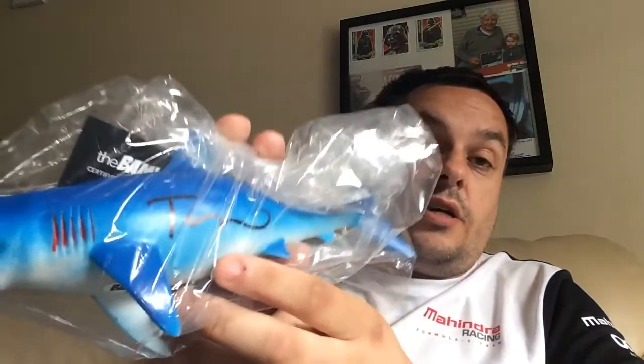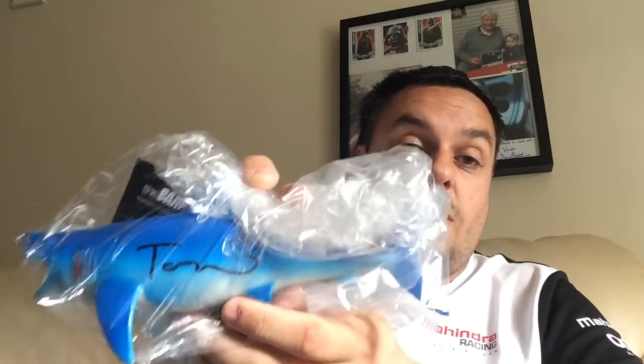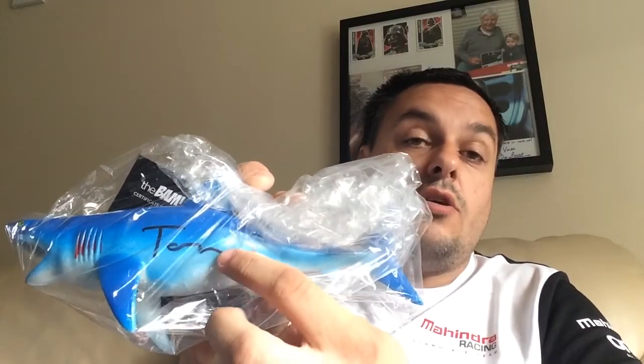So yeah, I do like everything that's in there. I would have preferred the different version of the print but it's still a nice print — it does look nice, I'm just more into Batman. I do like the shark, it's signed, I do like the actress. It's just a shame — in my opinion it's not the same signature as on the others.